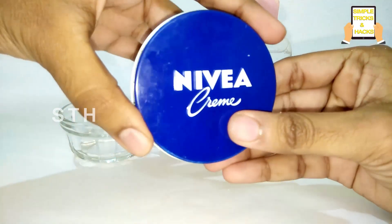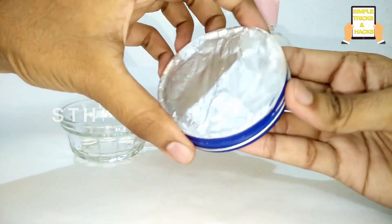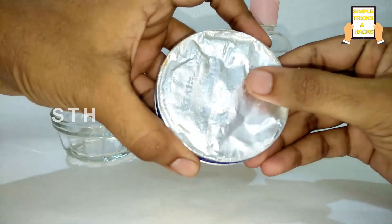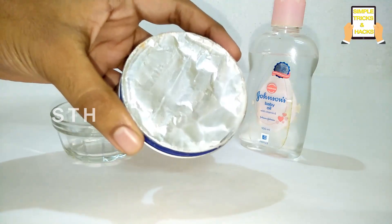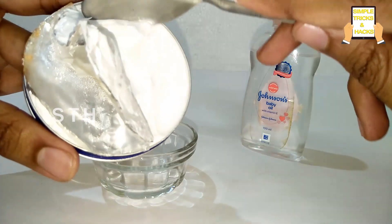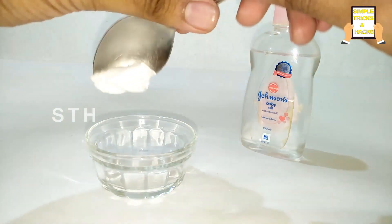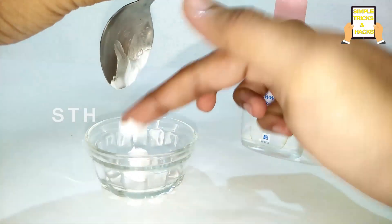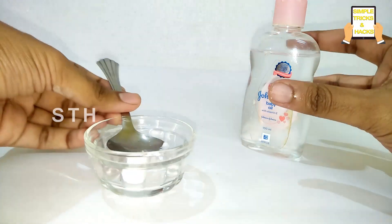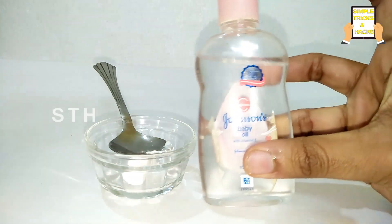That's why I can't start a video without mentioning you guys. Okay friends, let's start this video. First we need to take Nivea cream, then add two tablespoons of Johnson's baby oil.